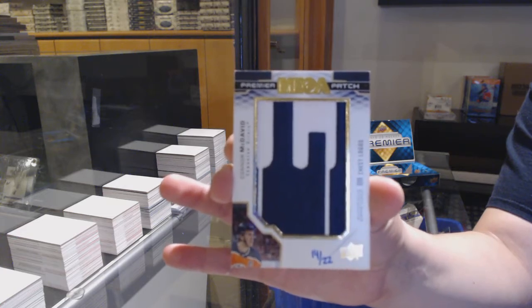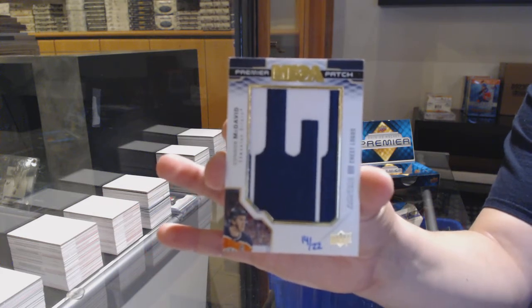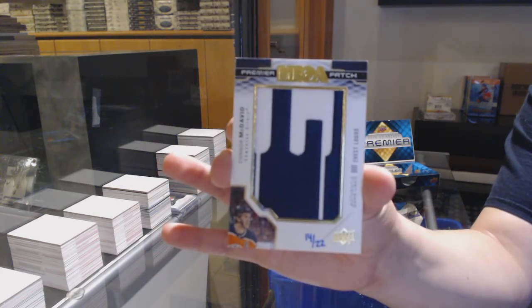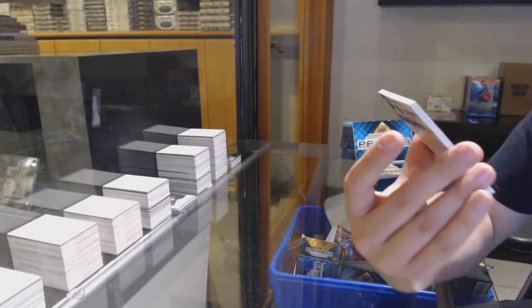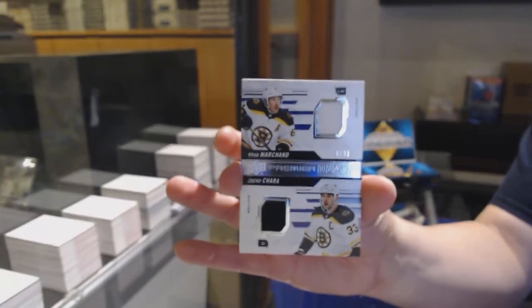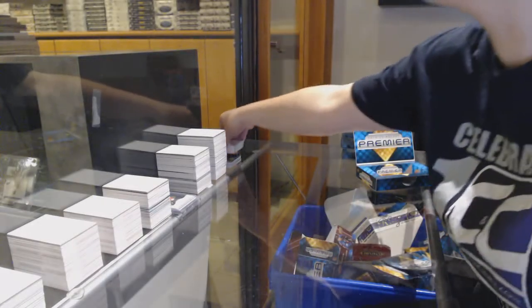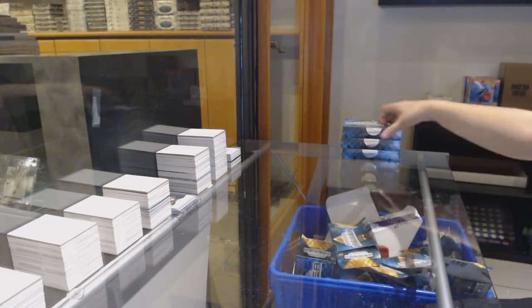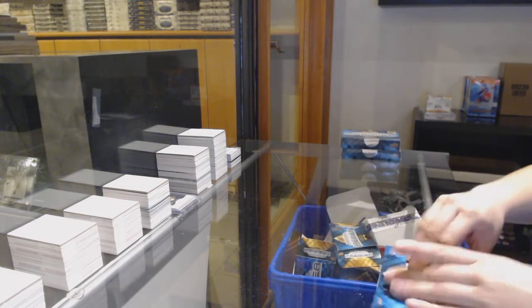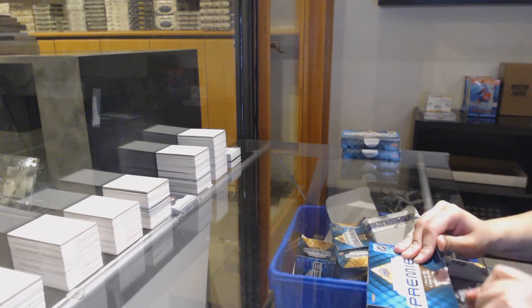We've got Omega Patch Chest Logos, number 22 for the Edmonton Oilers, Connor McDavid. Connor McDavid Mega Patch for Edmonton. Dual jersey for Boston of Brad Marchand and Zdeno Chara, and a rookie jersey for Vegas of Nicholas Haig.